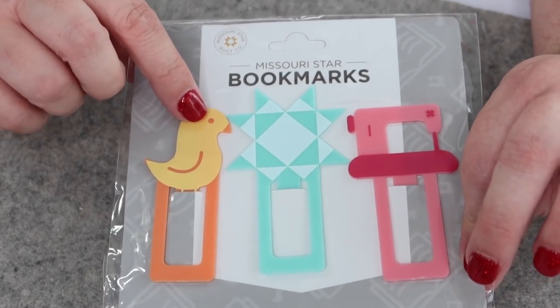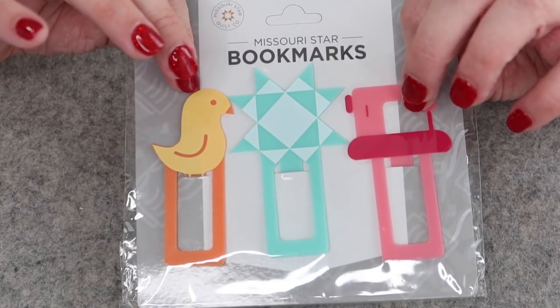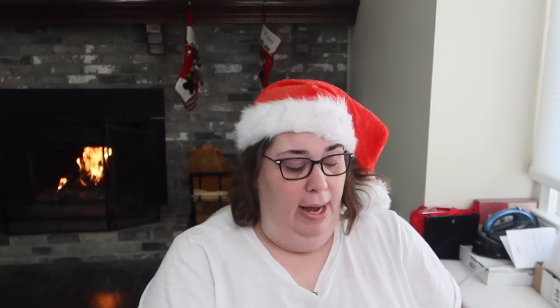I actually bought Jenny Doan's autobiography and read it in a weekend — it was really good — so this is next on my list. To go with the book, we have some lovely Missouri Star themed bookmarks. There are three: Chuck the Duck, the Missouri Star logo, and the sewing machine. These are very reminiscent of the Lori Holt bookmarks that came out a while ago. I'll be using at least one of these for my new 'A Body in Redwork.' I'd be interested to check if this is a series that already exists, and if there are other books by this author, maybe I'll pick up the others after I read this one.